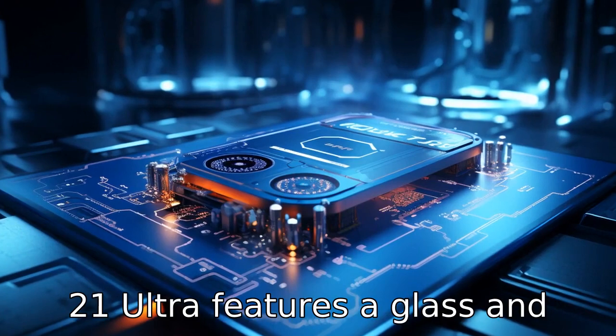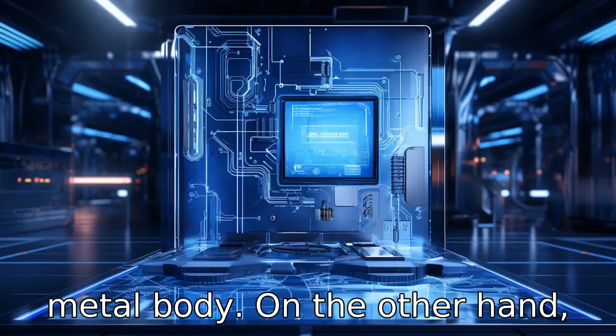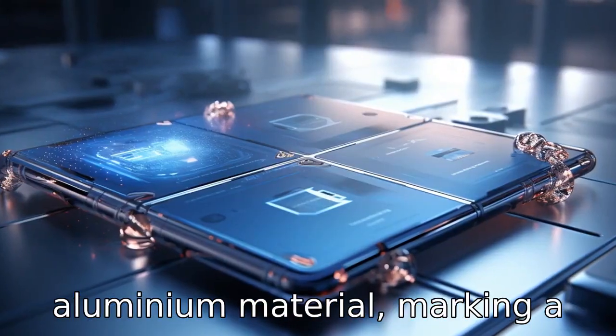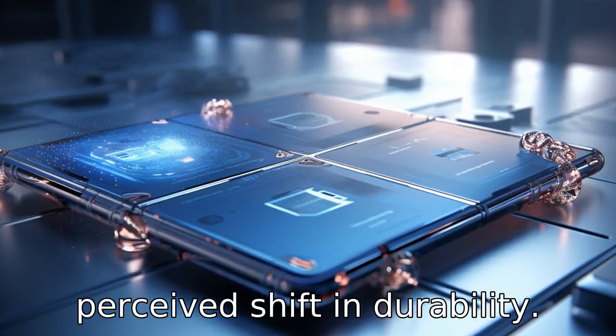Difference 2: When it comes to design, the S21 Ultra features a glass and metal body. On the other hand, the S22 Plus offers a potentially more durable armoured aluminium material, marking a perceived shift in durability.